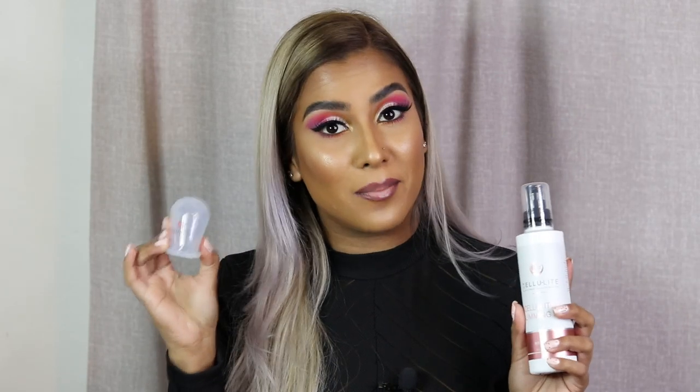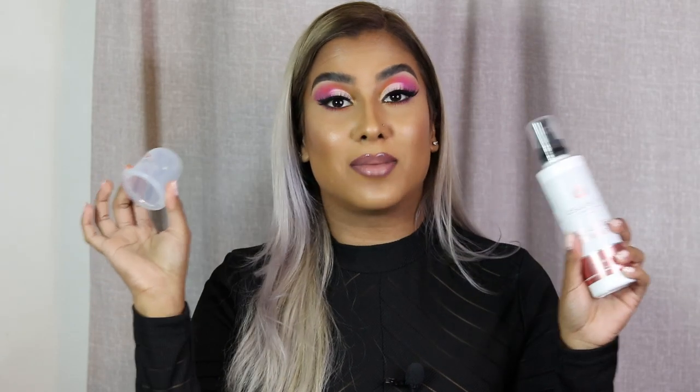Out of all the products I've tried for cellulite - and I've tried a few - this one worked the best. The cupping method is just amazing and I absolutely love it. Thank you so much for watching. Comment below and let me know - do you guys suffer with cellulite and loose skin too? I love you guys so much, don't forget to stay all day every day, and I'll talk to you in the next video. Bye!